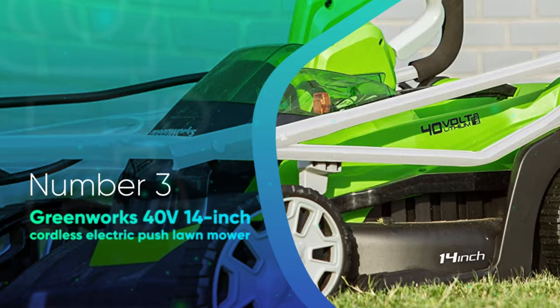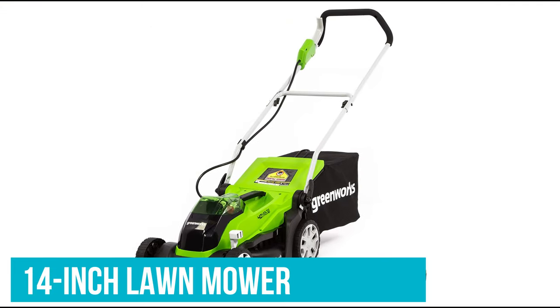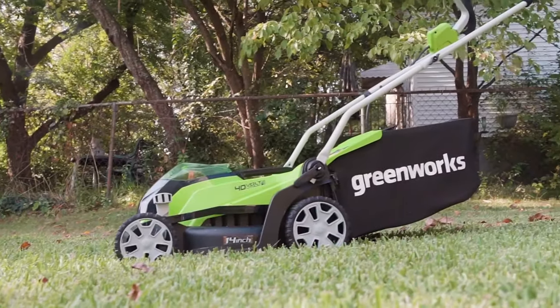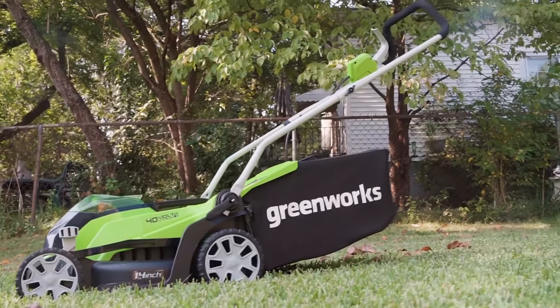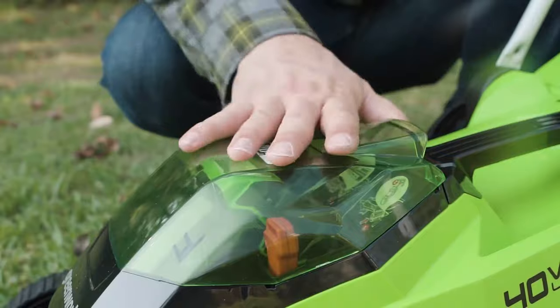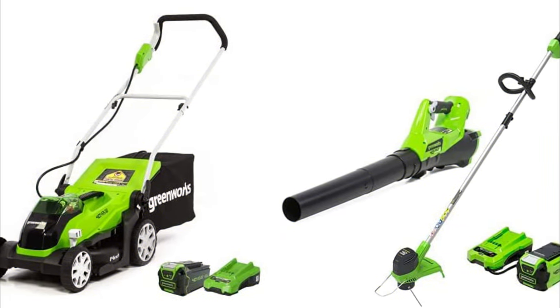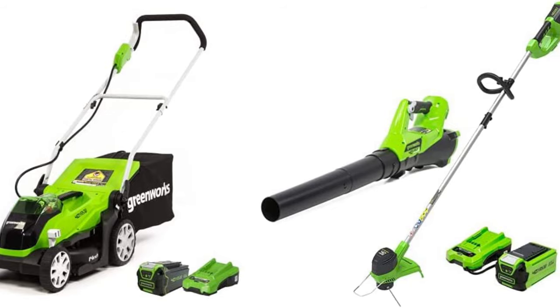Number 3: Greenworks 40V 14-inch Cordless Electric Push Lawn Mower. Greenworks is one of the leading brands in battery-powered lawn care tools, and this 14-inch lawnmower is a prime reason why. When you buy a Greenworks tool like this mower, it comes with a high-quality battery and a charger that are compatible with all the brand's products. That means if you buy a Greenworks string trimmer, chainsaw, pressure washer, or another tool in the future, you won't have to pay for another battery.